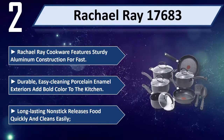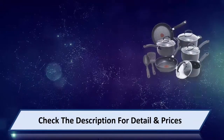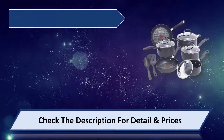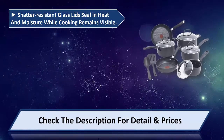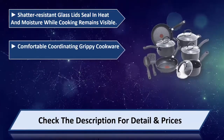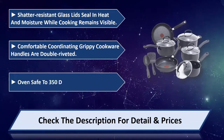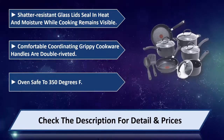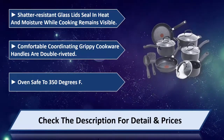Long-lasting nonstick releases food quickly and cleans easily. Shatter-resistant glass lids seal in heat and moisture while keeping food visible during cooking. Comfortable, coordinating grippy cookware handles are double riveted. Oven safe to 350 degrees Fahrenheit. Please check the description for details and prices.